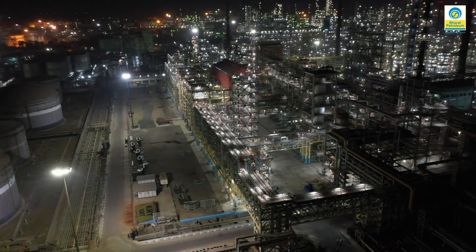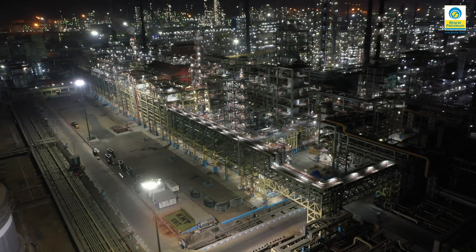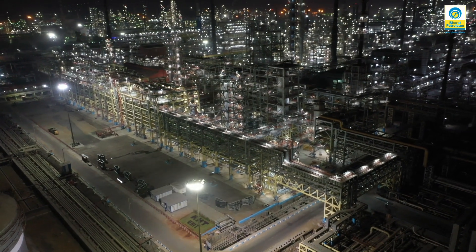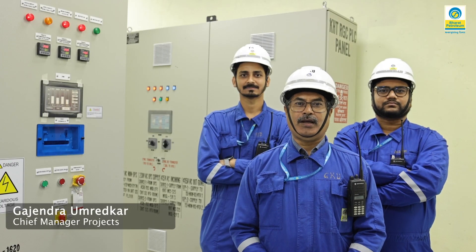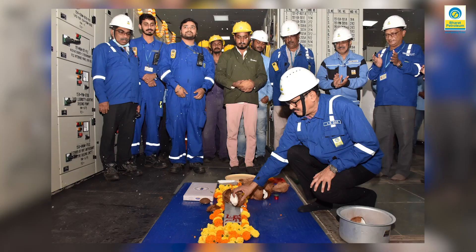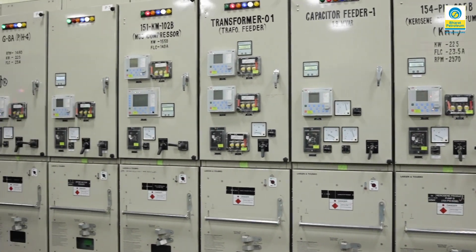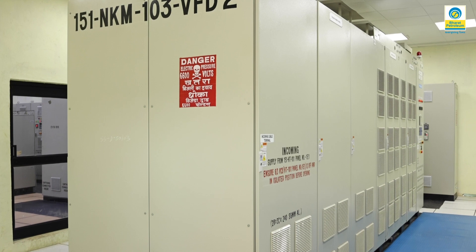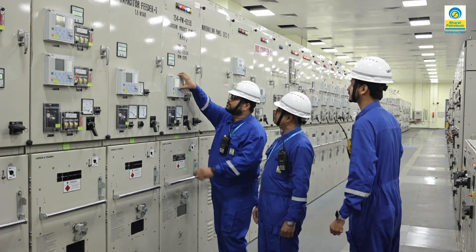An enhanced step towards reliability of the complete unit is the implementation of a dual VFD system. The dual redundant or hot standby VFD system for the recycle gas compressor, with dual facility first of its kind in BPCL refineries at 6.6 kV voltage level, facilitates seamless auto changeover from one VFD to the other without affecting process parameters in case one VFD fails.